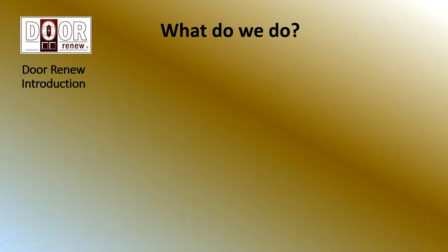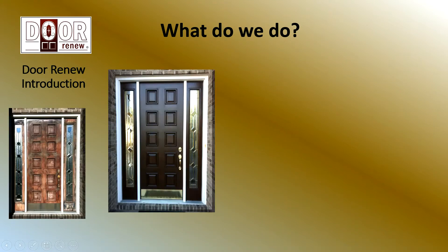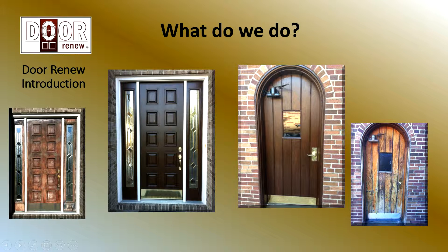What do we do? As our name implies, we renew doors. That one you see in the before and after is a fiberglass door. Here's an oak door. We do other types of doors as well. We take a door that looks terrible and make it look great for a fraction of the cost of replacing it. So we offer tremendous value to the customer.